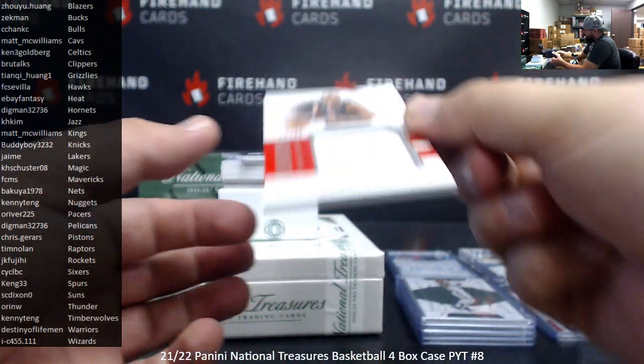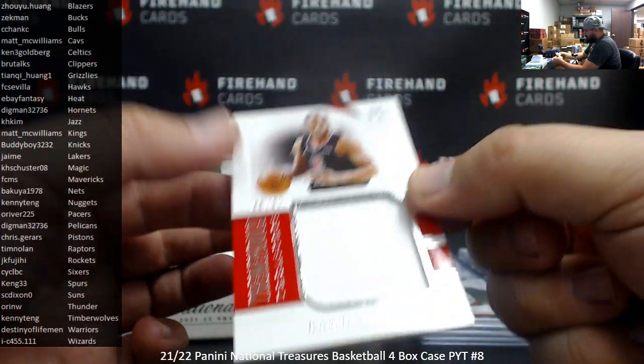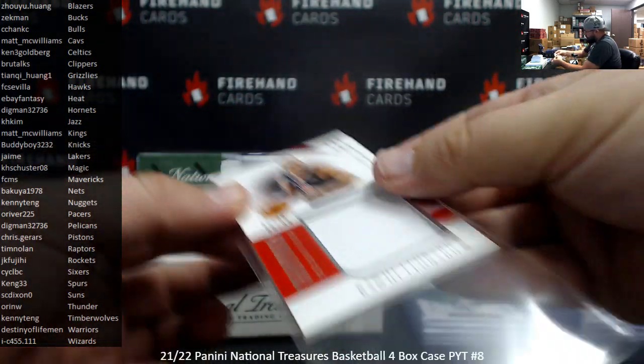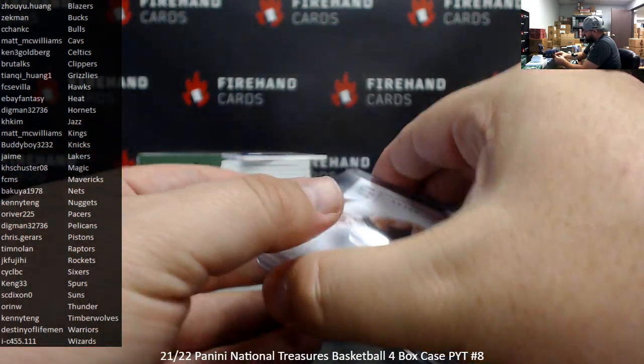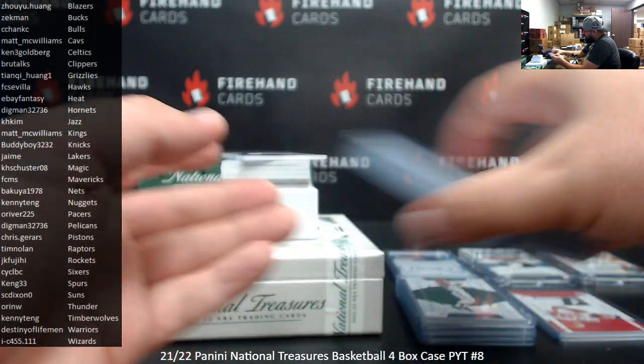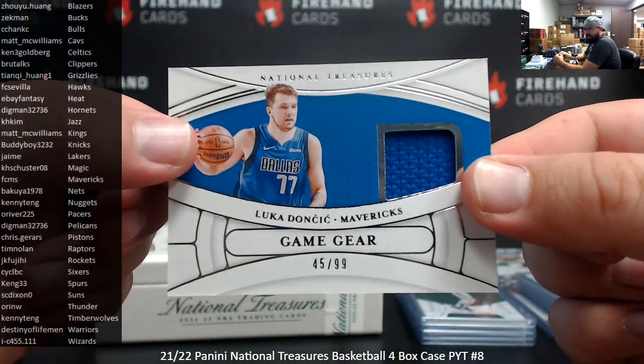Alright, Tremendous Treasures, number two to 99, Kawhi Leonard, Clippers. 88 to 99 Clippers for Brutox — big ol' napkin there. You know how much we love them big ol' napkins. At least I got a small handkerchief here. Game Gear — Luka, Mavericks, 45 to 99, going to FCMS.